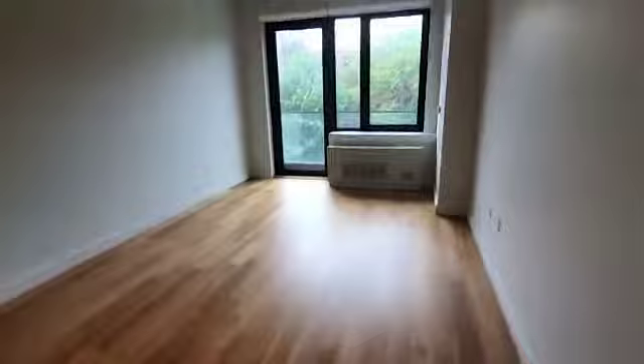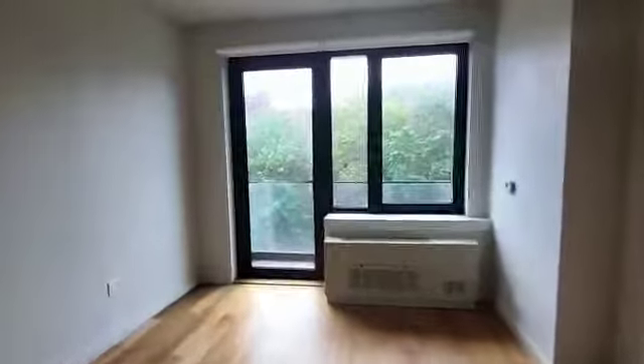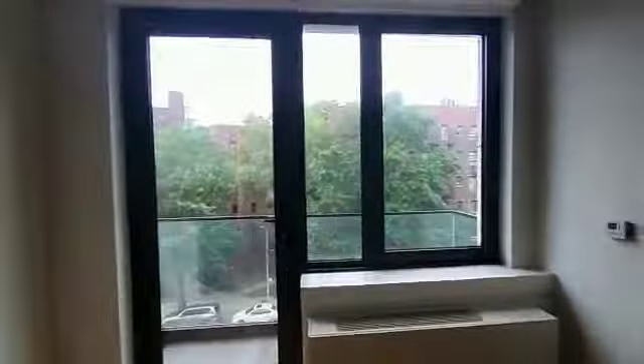In front of the kitchen we have our living room space, with the balcony in front. Over here we have our first bedroom.